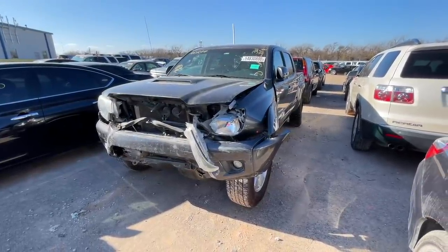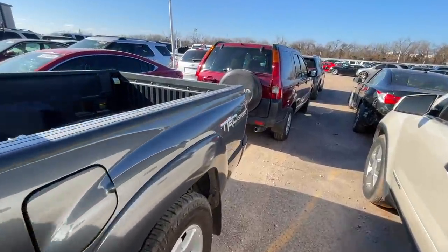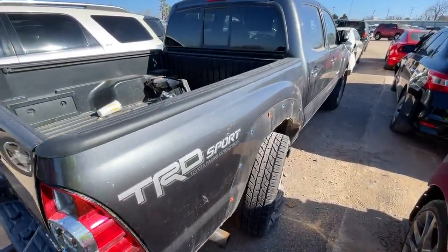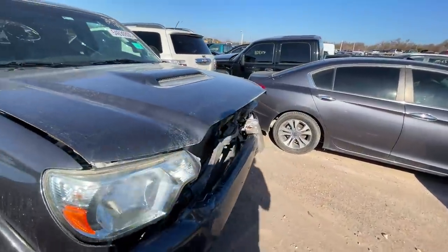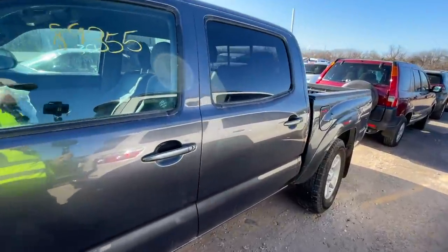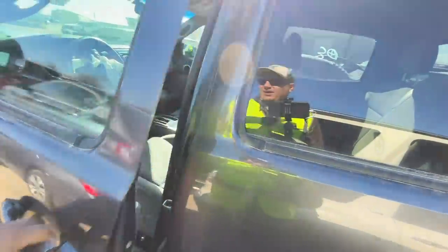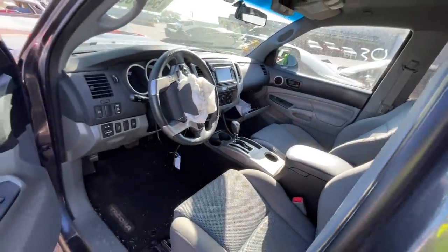I know you're looking at this going 'really man, really?' I'm not trying to be mean, but I got a lot of people saying 'why don't you show more Toyotas?' The reason why I don't show so many trucks or Toyotas is I personally am not all that interested in them. Trucks sell too dang high — even something like this is going to sell way too high because it's a truck and a Toyota.